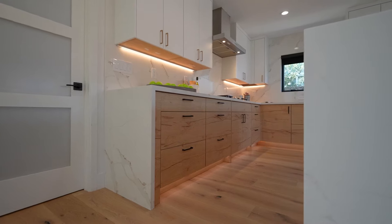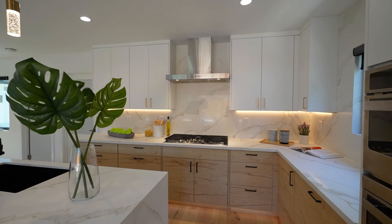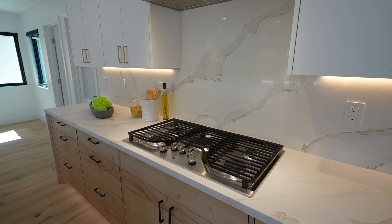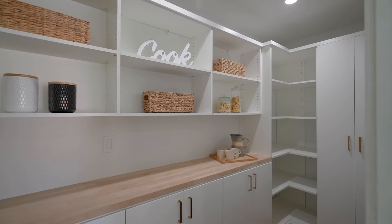The kitchen is a dream with European-style dual-tone cabinets, soft-close features, custom inserts, and under-cabinet lights. It is equipped with new stainless steel appliances and everyone's favorite — the large walk-in pantry.